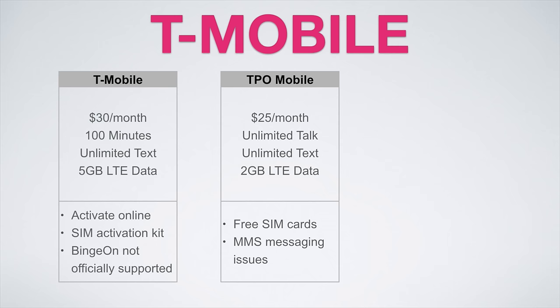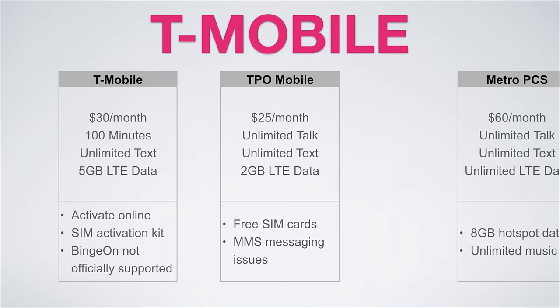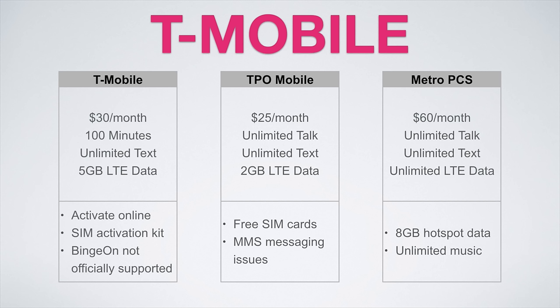Consider using Google Voice and Hangouts or another third-party messaging app like WhatsApp to avoid any messaging issues. And lastly, if you're really into enjoying lots of media on your OnePlus 3, MetroPCS has you covered with unlimited everything for just $60 a month. This plan is perfect for binge-watching Casey Neistat on YouTube, streaming the top 100 songs on Spotify, or dominating in all of your online games like Clash of Clans and Pokemon Go. This plan also includes 8 gigs of hotspot data and unlimited music streaming.